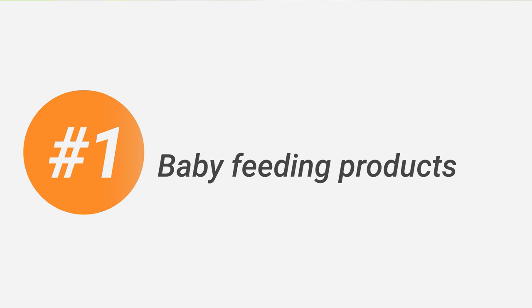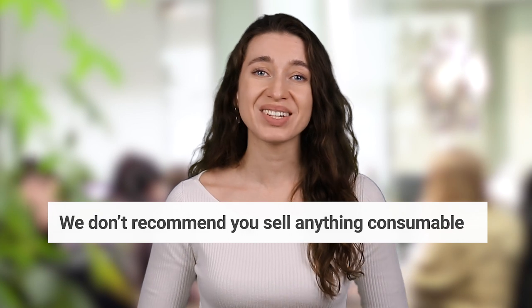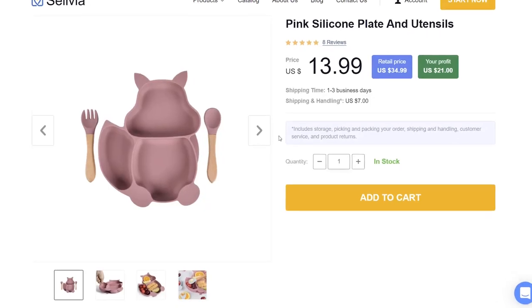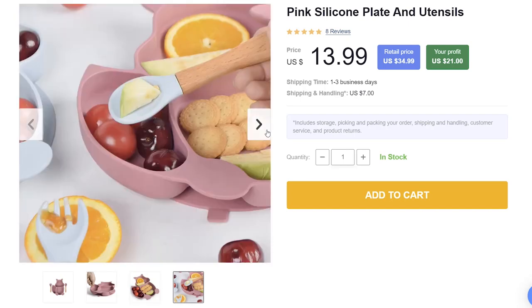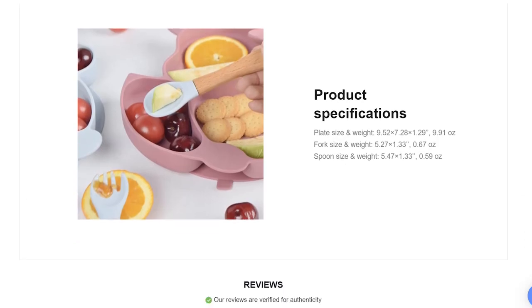Number 1 is baby feeding products. Even though people love buying food online because of convenience, we don't recommend you sell anything consumable. But you can definitely consider selling tableware that makes feeding more fun for the kids and easier for the parents. Look at this silicone plate and utensils — the plate is cute and has an attractive design which encourages the kid to eat, and it sticks to the table, so it's quite difficult to knock off and cause a mess.